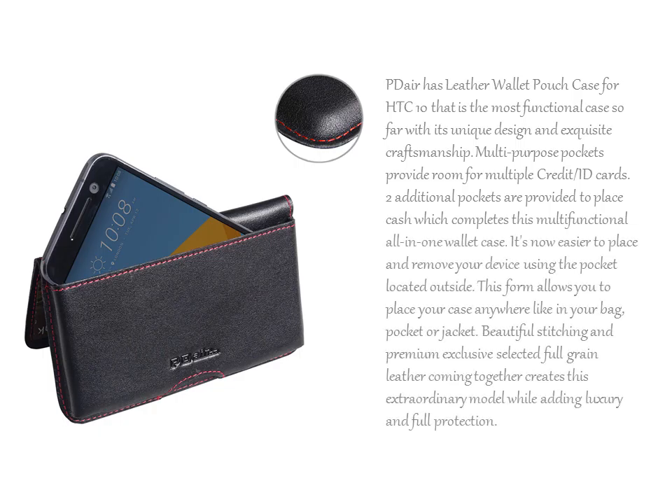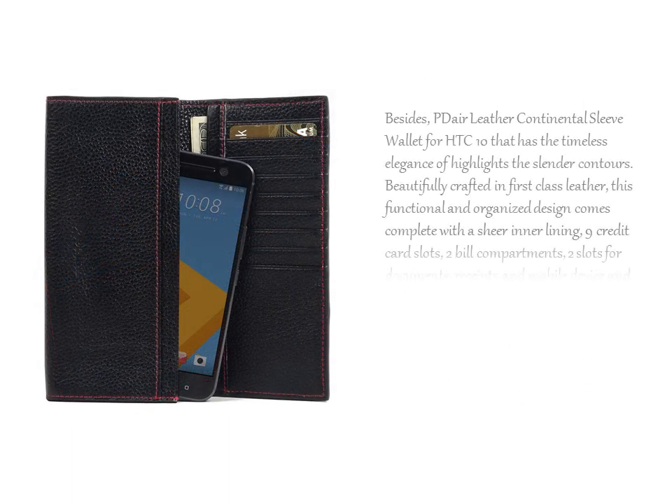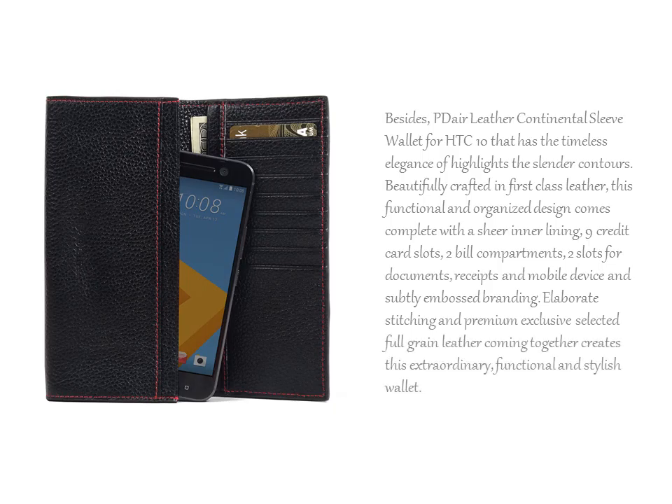PDR has the Leather Wallet Pouch Case for HTC 10, the most functional case so far with its unique design and exquisite craftsmanship. Besides, the PDR Leather Continental Sleeve Wallet for HTC 10 highlights timeless elegance with its slender contours.